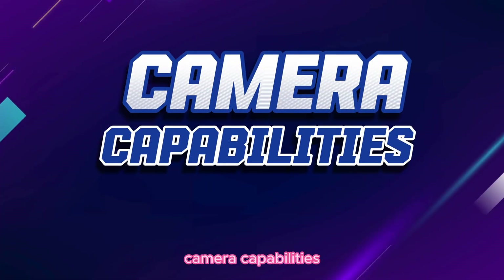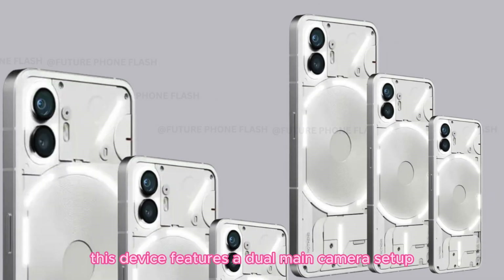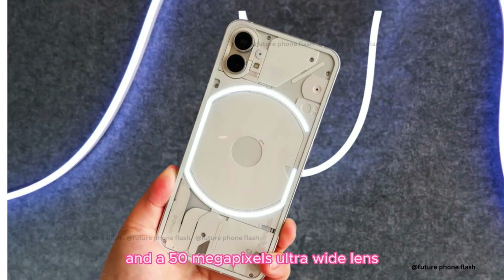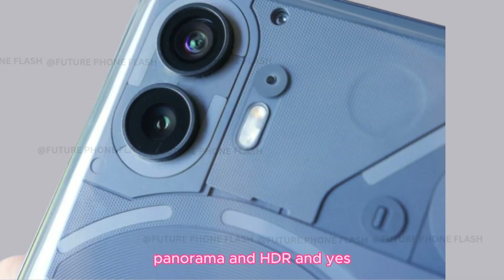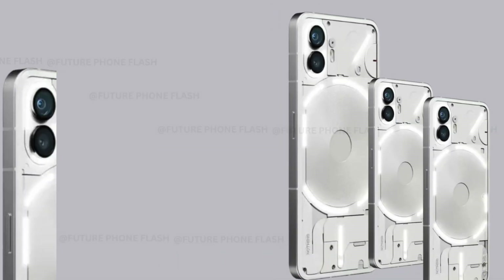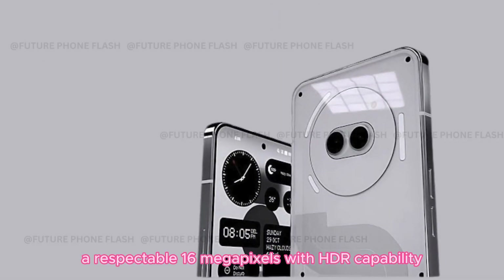Camera capabilities. The camera on this device features a dual main camera setup with a 50MP wide lens and a 50MP ultrawide lens. It's equipped with features like LED flash, panorama, and HDR. And yes, it supports 4K video recording. The selfie camera? A respectable 16MP with HDR capability.